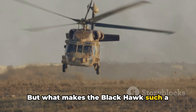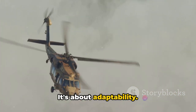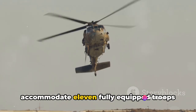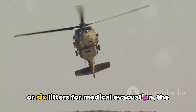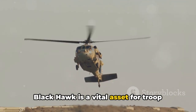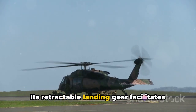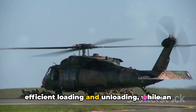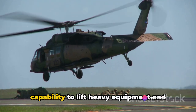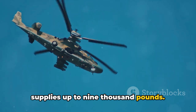What makes the Blackhawk such a remarkable machine? It's not just about power — it's about adaptability. With a spacious cabin that can accommodate 11 fully equipped troops or six litters for medical evacuation, the Blackhawk is a vital asset for troop deployment and casualty extraction. Its retractable landing gear facilitates efficient loading and unloading, while an external cargo hook provides the capability to lift heavy equipment and supplies up to 9,000 pounds.